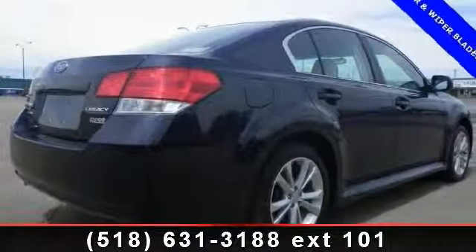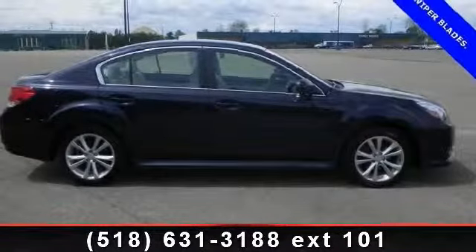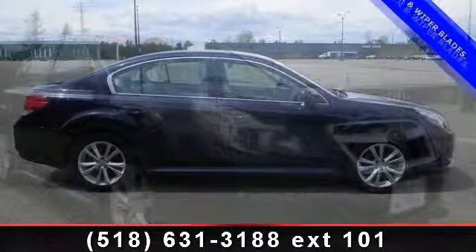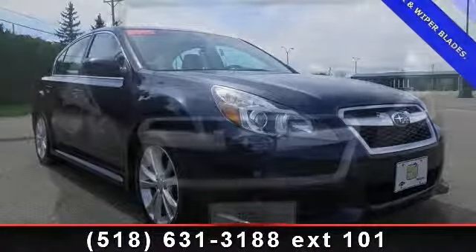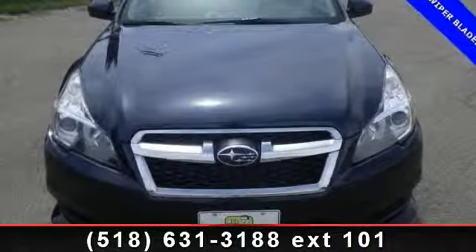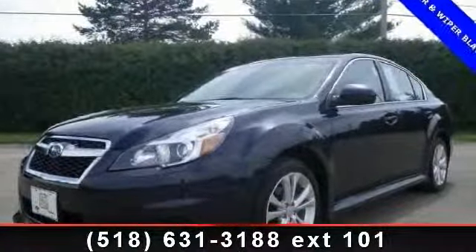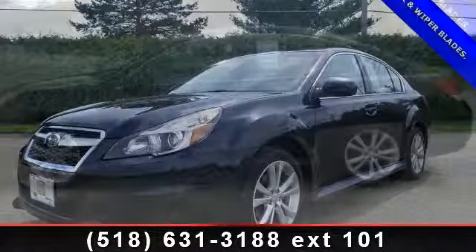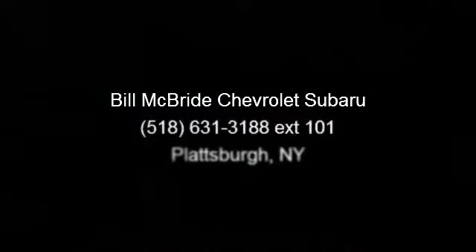Low mileage is an important factor in your purchase, and this vehicle delivers a low odometer reading. Let us put you in the driver's seat today. Call or click to contact your dealership. We'll see you next time.